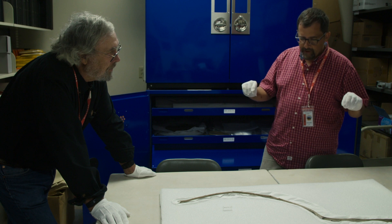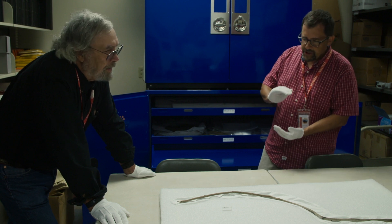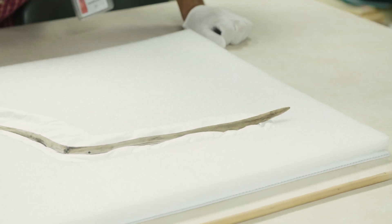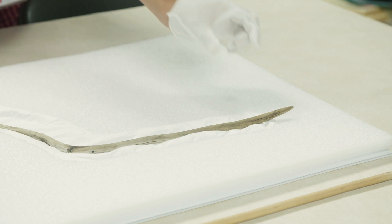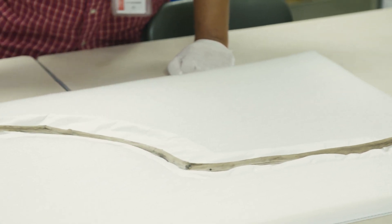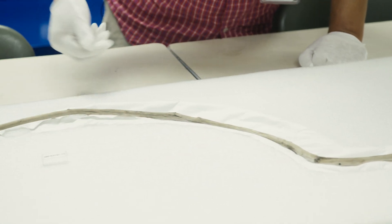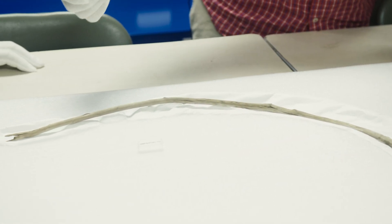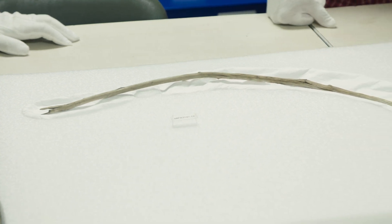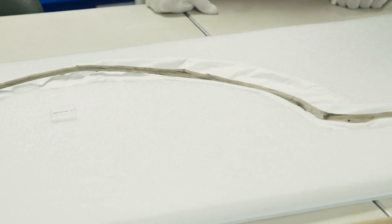Dr. Craig Lee recovered the oldest intact wooden artifact ever found in a Yellowstone ice patch — a birch dart shaft with personal markings near the tip. The tool even has ownership markings. It's a large instrument, probably around four feet long, notched by the maker with three little marks, allowing the maker to imbue his power into the dart and to allow others to know that it belonged to him.